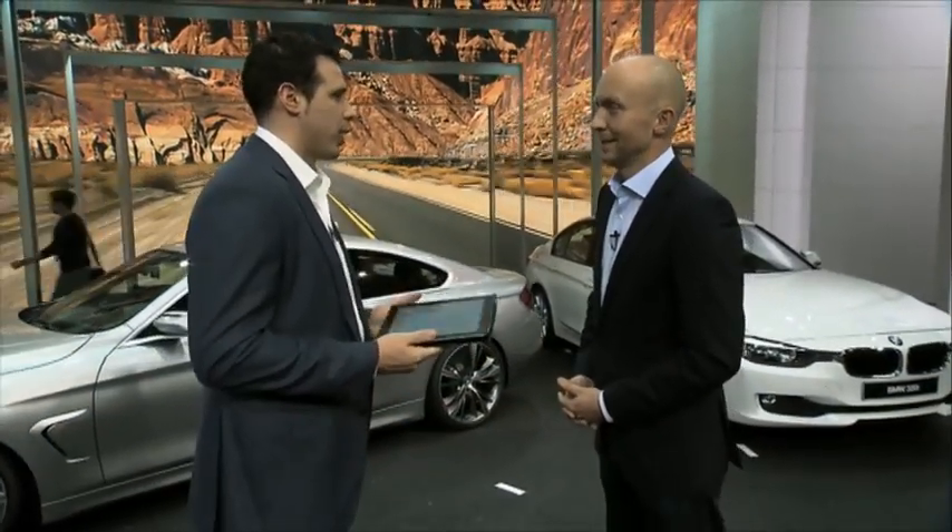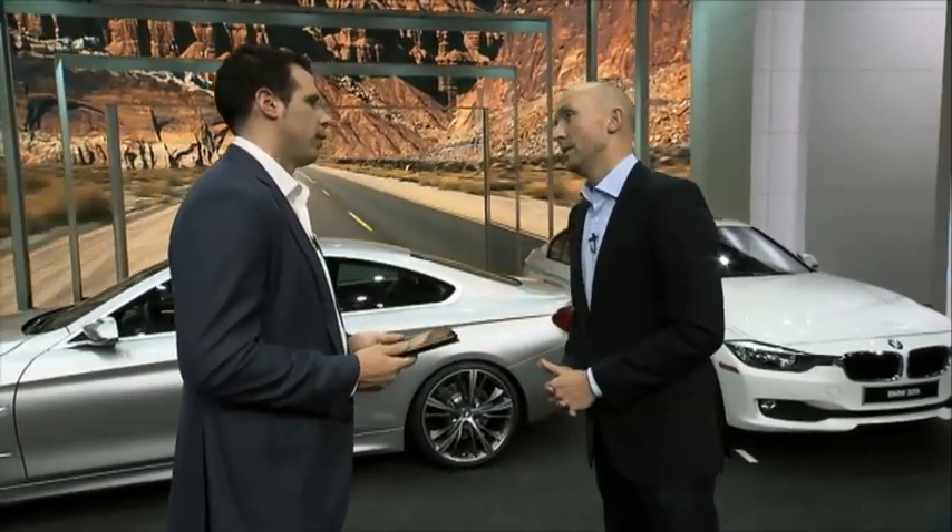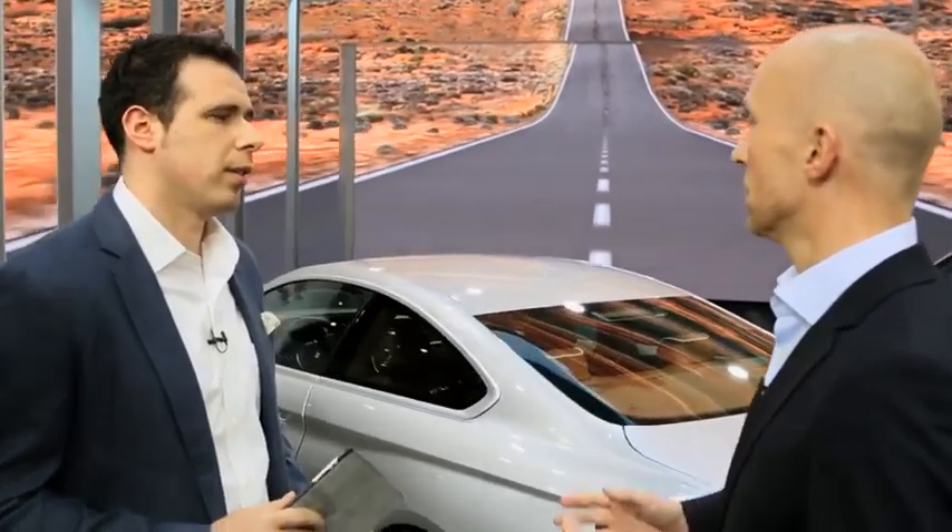The big question of the day: what kind of pricing should consumers expect for the BMW 4 Series? We are well aware that we are in a very competitive market environment, and we plan to have this car priced at a comparable level to the outgoing 3 Series Coupe. At this point we cannot give details on pricing, but expect a similar pricing to the current 3 Series Coupe.